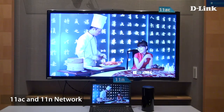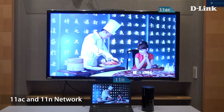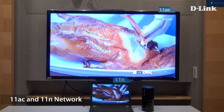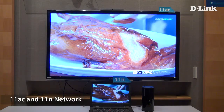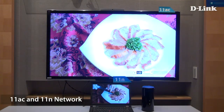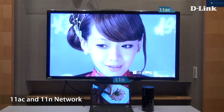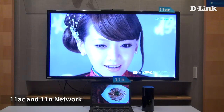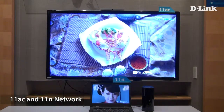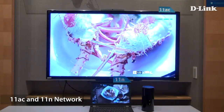Notice that the video stream on the 11n network is starting to lag and has a jerking, jittery movement. Not only was 11n lagging, the turning of the plate stutters as the video has to buffer each new frame.